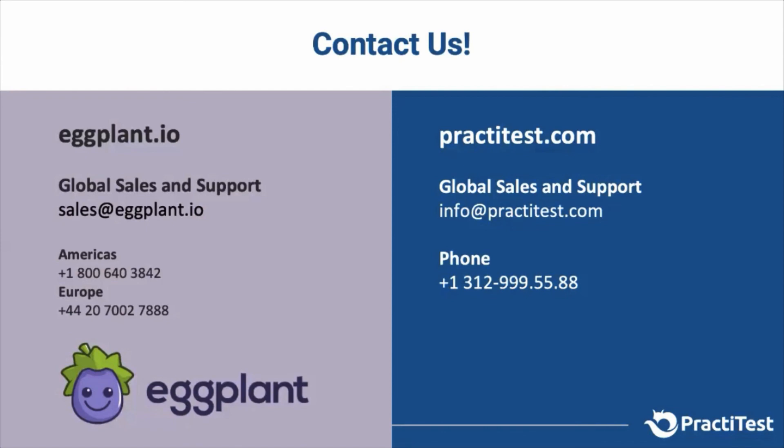The Eggplant integration with PractiTest is already available. If you want to start working with it, don't wait — you can contact either the guys from Eggplant or ourselves within PractiTest. We have contact information here and will be more than happy to assist you in any way you need.